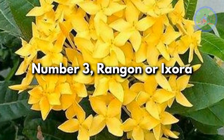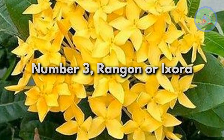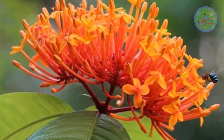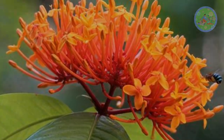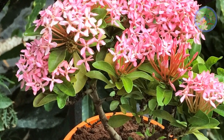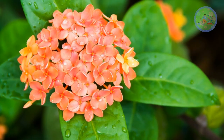Number 3: Rangoon or Ixora. Ixora produces large clusters of tiny flowers in the summer. Each flower cluster can last between 6-8 weeks, giving your garden long-lasting lovely colors in red, orange, yellow, pink, and white.